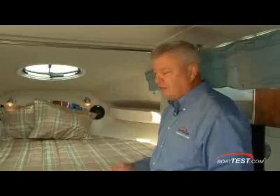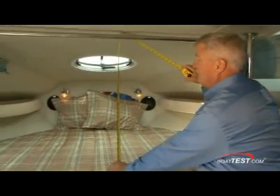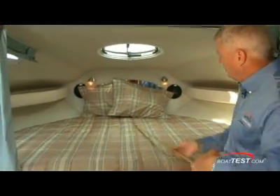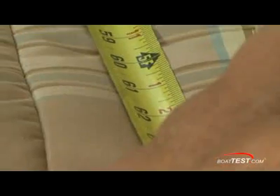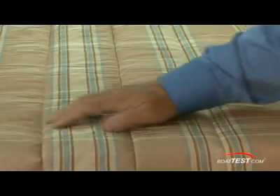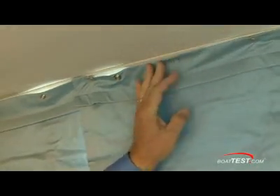On board the Prestanzia, this is a fixed V-berth. We have about 32 inches from the top of the mattress to the ceiling and about 64 inches in length on the mattress. Doral makes just about everything including the mattress, bedspread, and curtains on their cruisers. Fine materials are imported from around the globe.